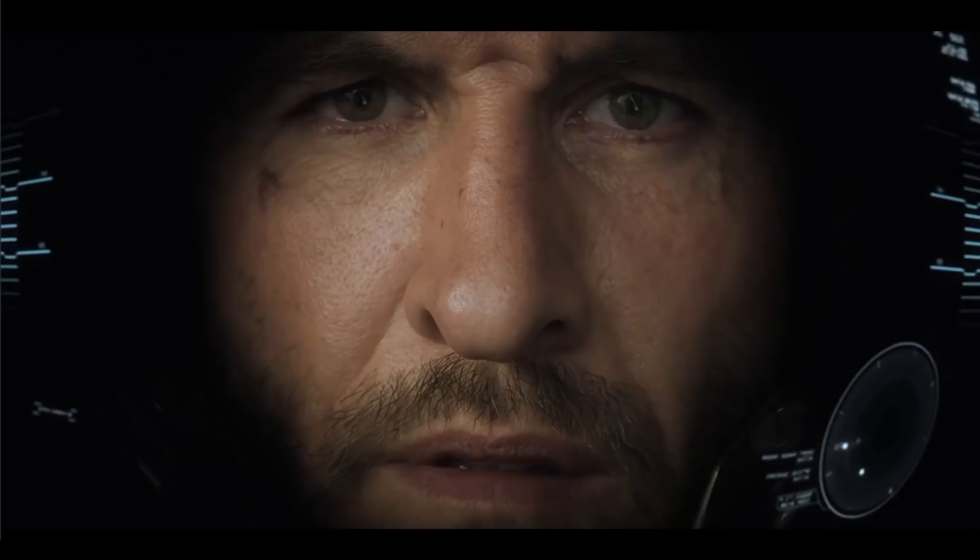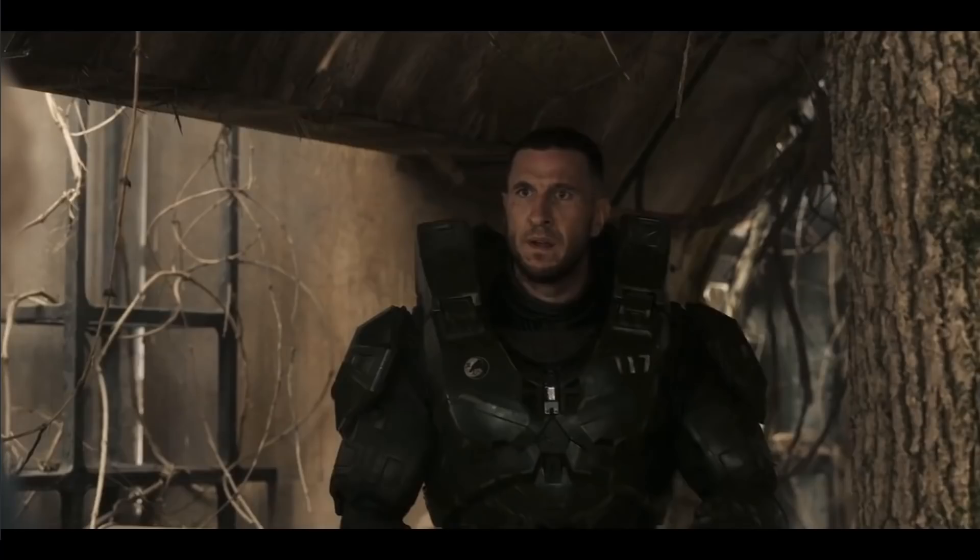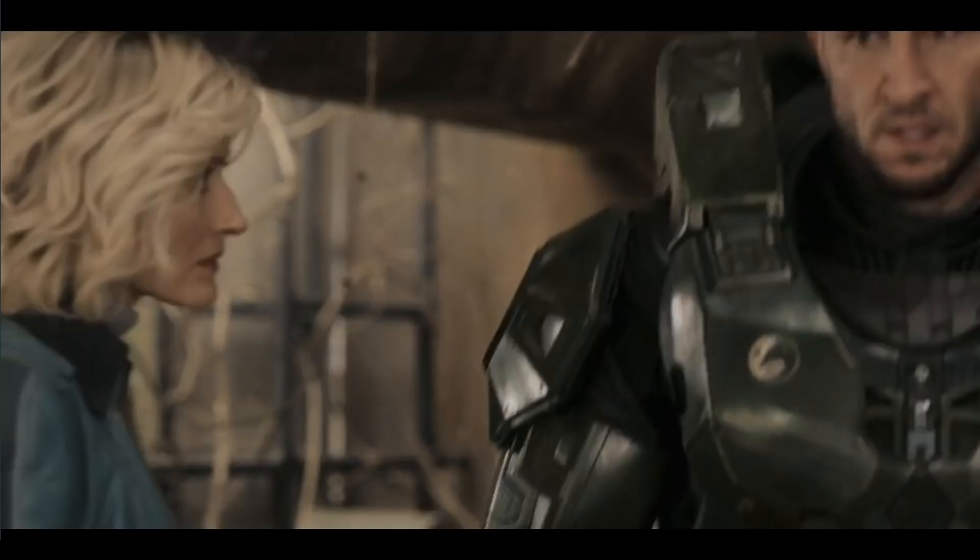This sequence of visions ends in his first encounter with Dr Halsey within his own childhood home. This unsettles Chief dramatically. You can see when he takes off his helmet he doesn't quite know how to respond to the information he's just been given and needs time to process it, but you can tell he is visibly confused and probably angry.